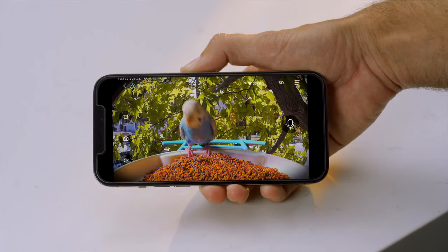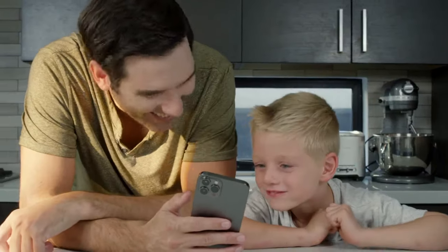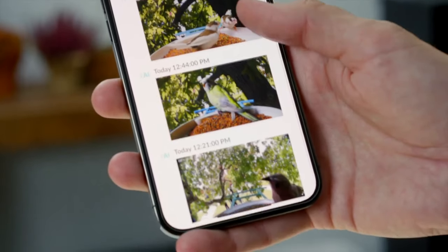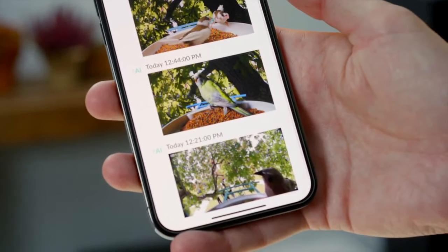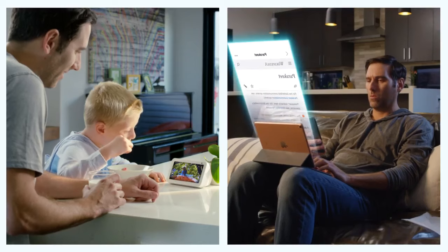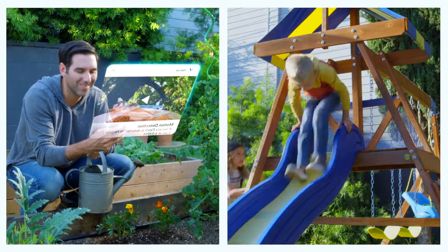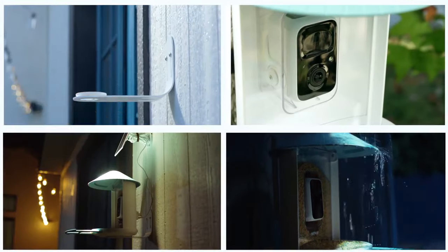BirdVCam's enhanced 1080p FHD lens and 110-degree wide-view angle capture the live streaming of birds visiting. Those moments will be saved in the NetViu app automatically. NetViu BirdVCam, as an AI assistant, helps us learn the birds, capture the perfect shots day and night, and become their friends.